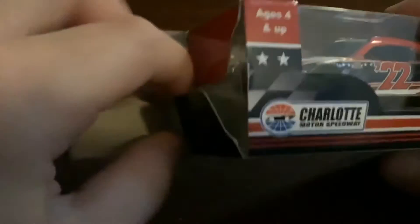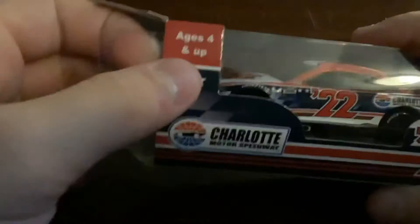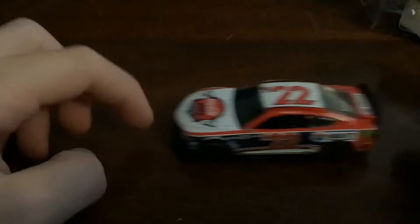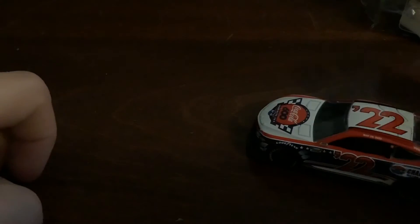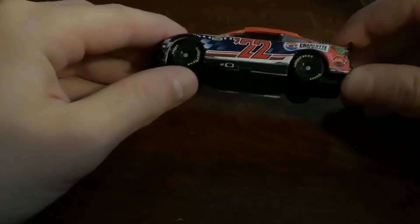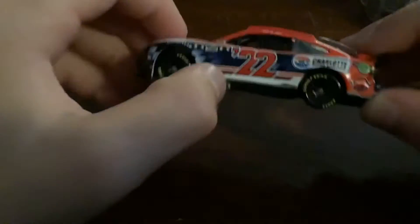I've already opened this so I'm just gonna do a review on it. Pretty cool, right? Now I have the car — it rolls a lot nicer than the Gen 6 or the older cars. We have the next-gen wheels and the 2022 Charlotte Motor Speedway.